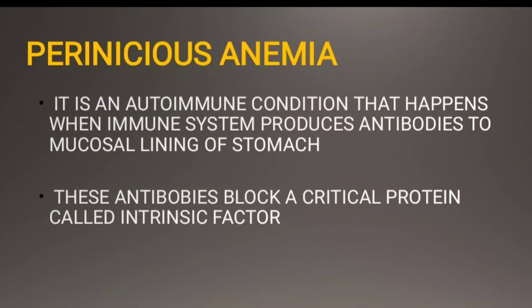Pernicious anemia is one of the causes of vitamin B12 deficiency. It is an autoimmune condition where the immune system produces antibodies to the mucosal lining of the stomach, blocking the intrinsic factor produced by the parietal cells. This leads to deficiency of intrinsic factor and consequently deficiency of vitamin B12 due to lack of absorption.